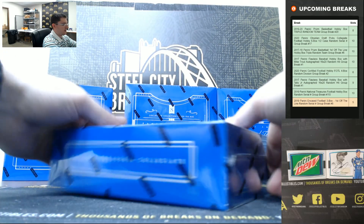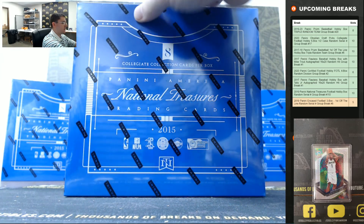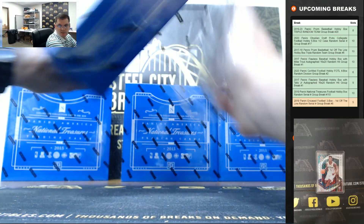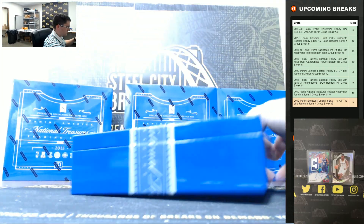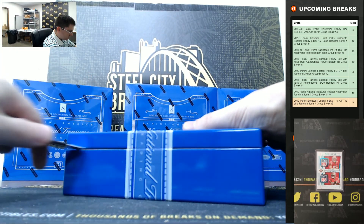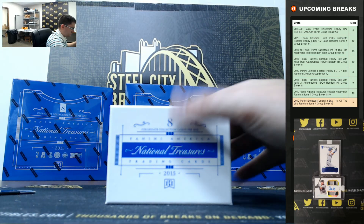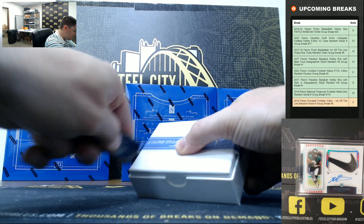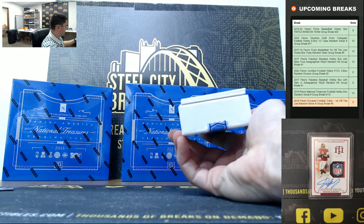Eight cards per box but it's always over-packed, we always see more than that, so a little extra value. All righty, good luck you guys — looking to see a Tom Brady auto.